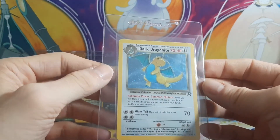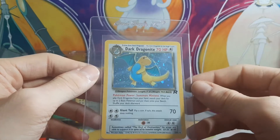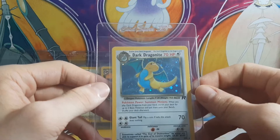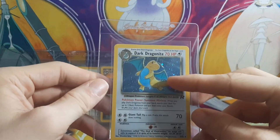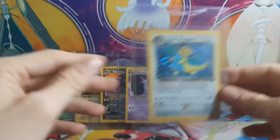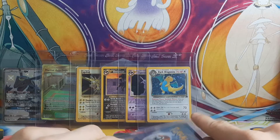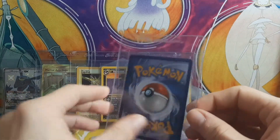Next up, we have Dark Dragonite from Team Rocket. This one isn't a first edition and it isn't in the most pristine condition, but it's definitely something I wanted to get graded for just what it is, and because my buddy gave it to me. There is a bit of a swirl right there, but it gets cut off very quickly. I do have a PSA 8 Togetic from Neo 2 — it was Japanese and it's got a swirl right at his feet, so maybe I'll show that at the end of the video.